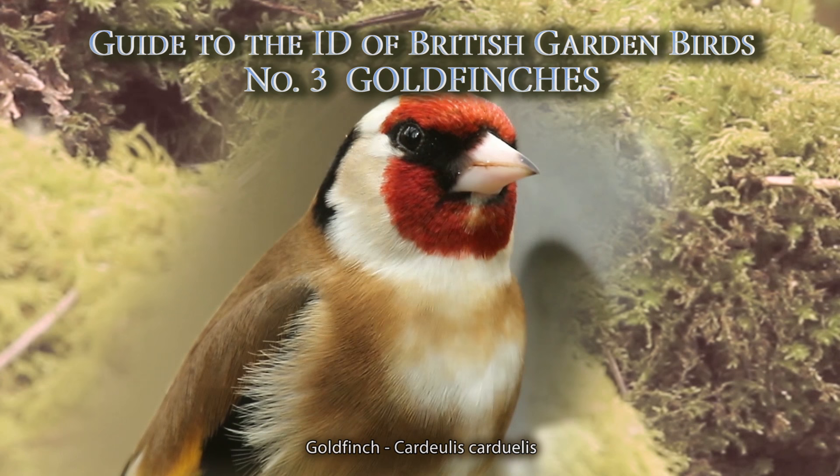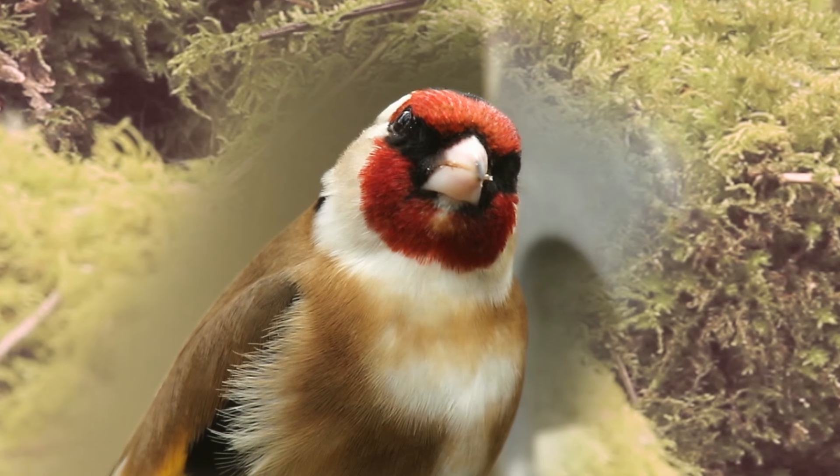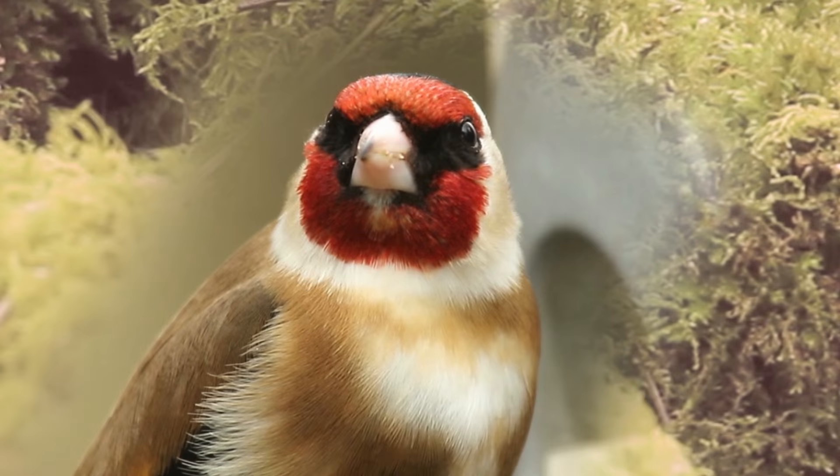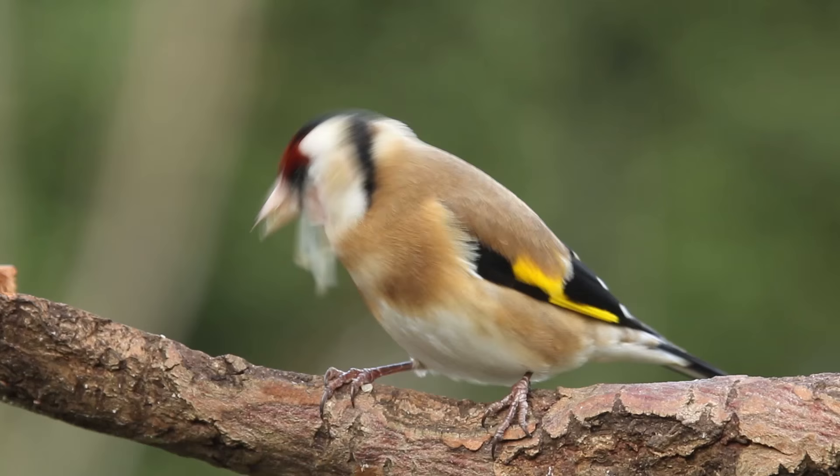The European goldfinch is now a very familiar sight in our gardens. It was captured and kept as a cage bird by the Victorians because of its beautiful colours and pleasant tinkling song. Thankfully, in these more enlightened days, we can get our pleasure from watching them in a more natural environment in our gardens.